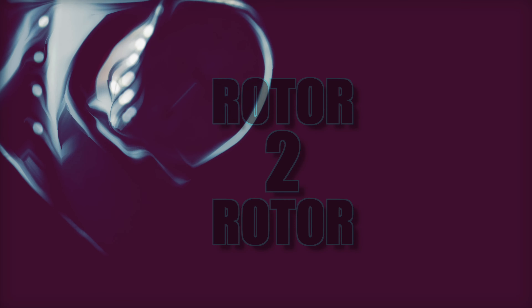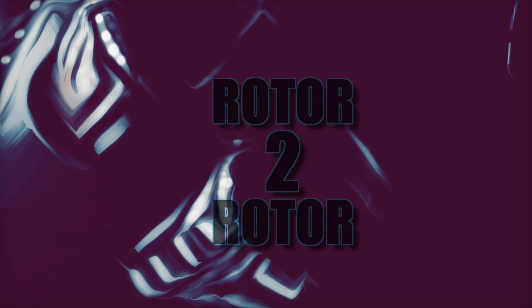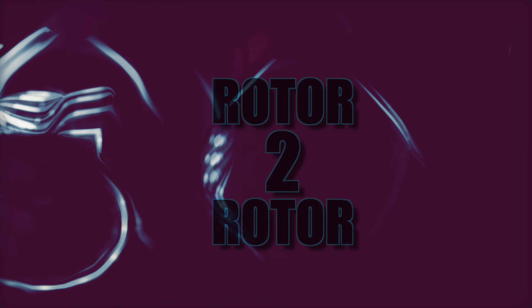Welcome back. Today I bring to you a totally new segment of Stay Sprung called Rotor to Rotor, where I'll give a quick overview then comparison of high-end custom pieces.